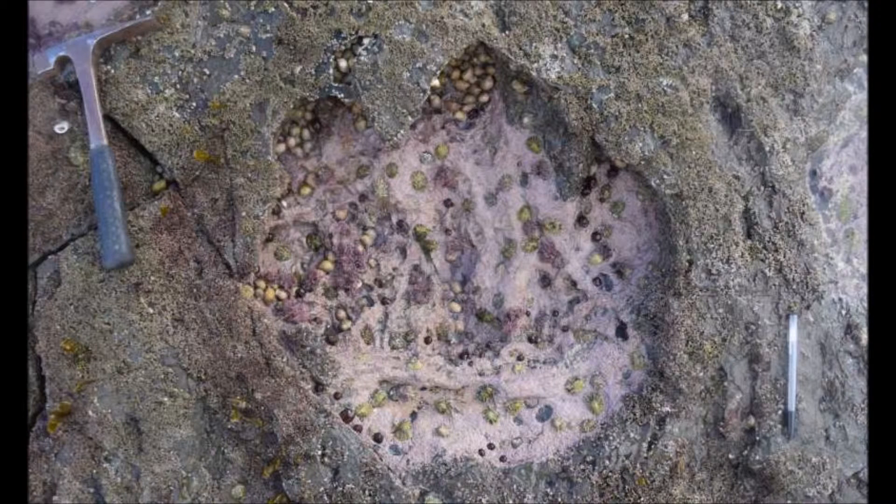Most of the prints were made by long-necked sauropods, which stood up to 2 meters tall, and by similarly sized theropods, which were the older cousins of Tyrannosaurus rex.